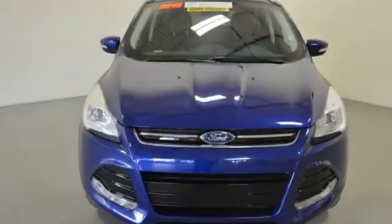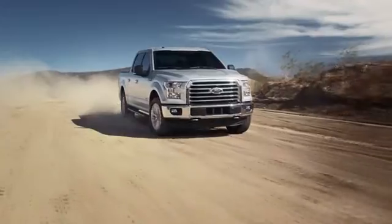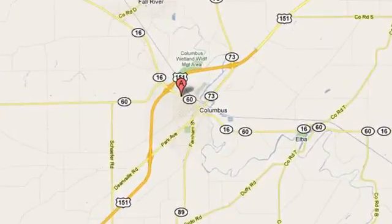Stop in and see this Ford Escape for yourself. Once you've paired with the perfect vehicle, our job is not over. Call or stop by today. Countryside Ford is conveniently located at 330 Transit Road in Columbus, Wisconsin.